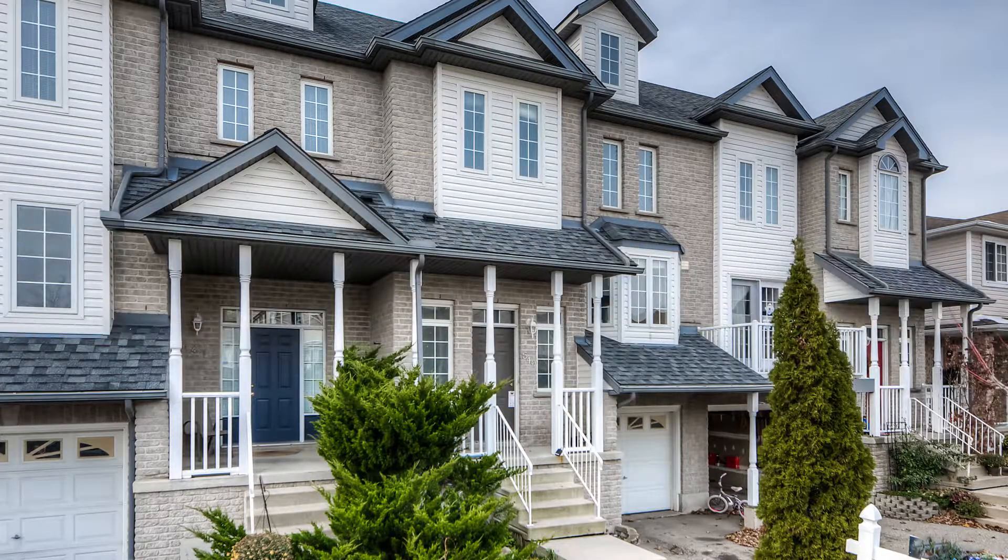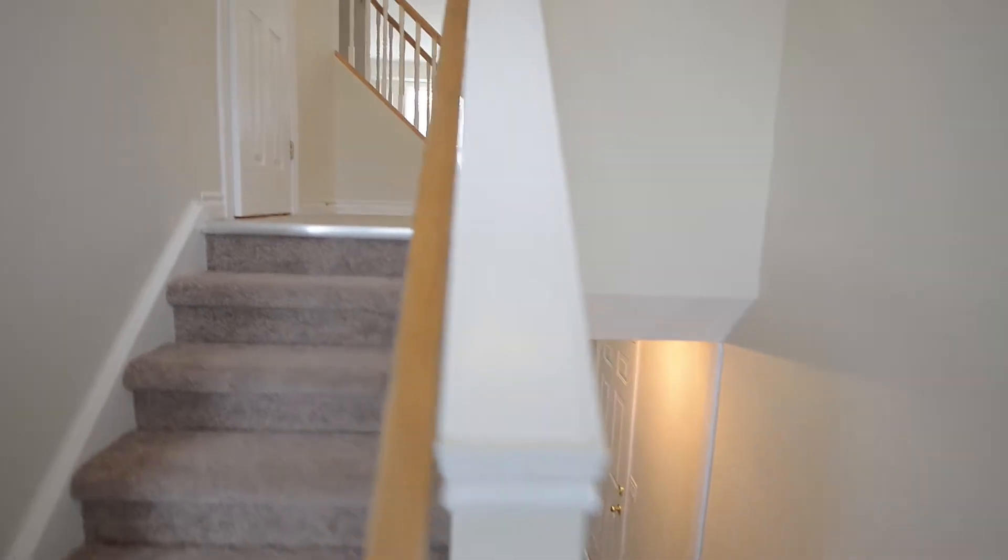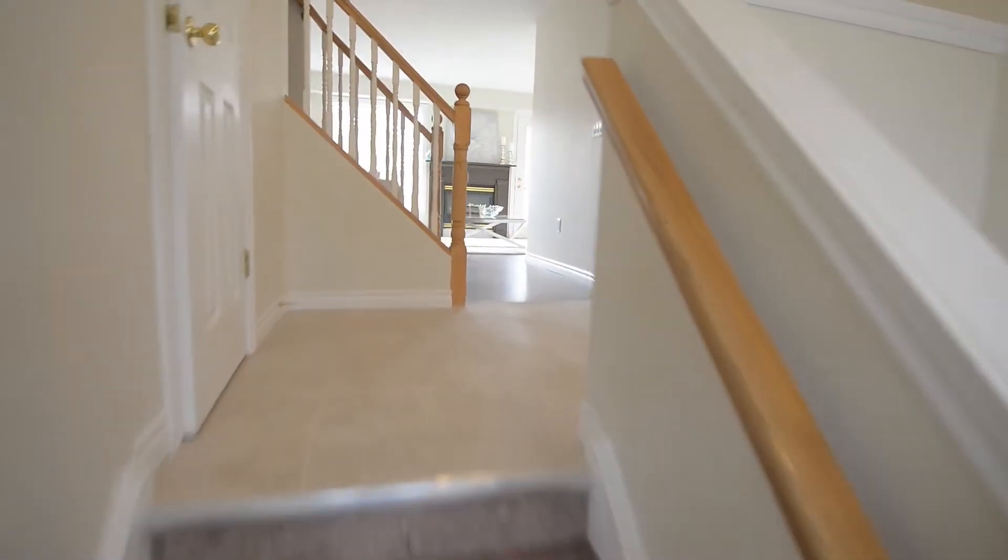Welcome to 649 Butternut Avenue. This three-bedroom home located in the highly sought-after Columbia Forest neighborhood is a must-see.